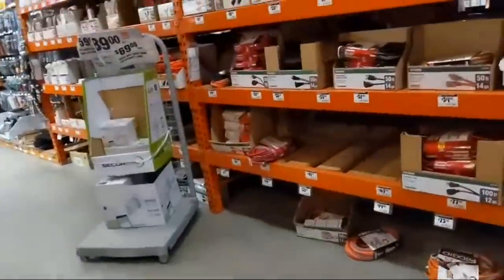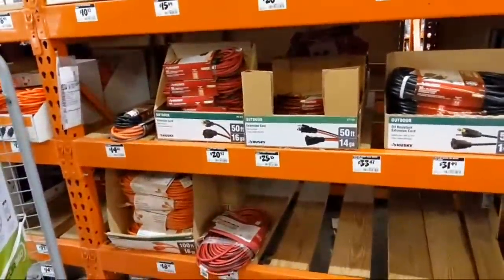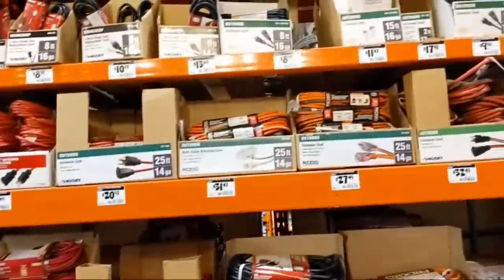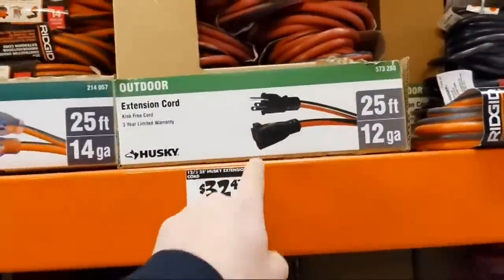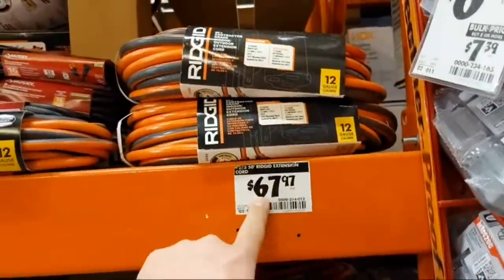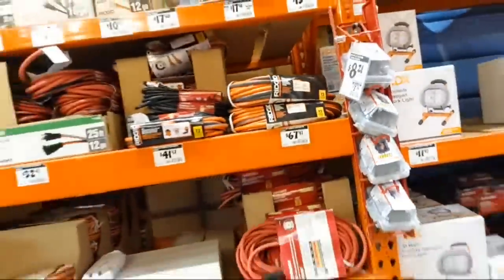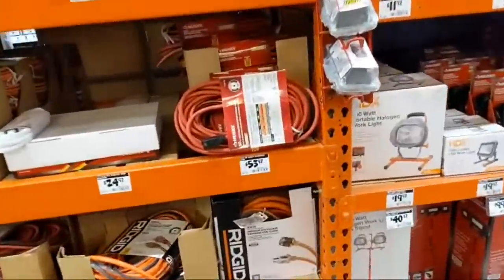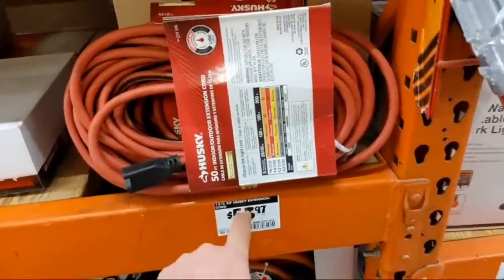For reference, a 12-gauge 25-foot single-tap extension cord is $32.47. A 12-gauge 50-foot Rigid extension cord — also a single lighted tap — is $67.97. There's also a 12-3 50-foot Husky extension cord single tap at $53.97. So those tri-tap extension cords under 20 dollars are a genuinely great deal.